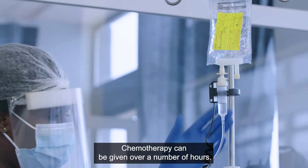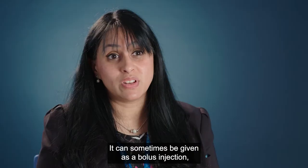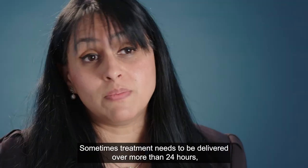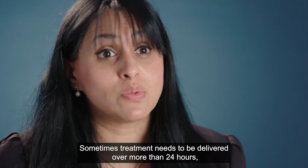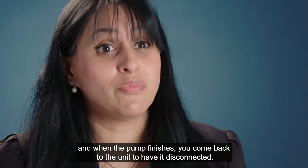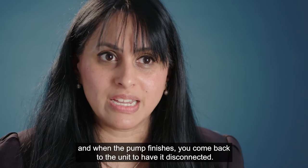Chemotherapy can be given over a number of hours. It can sometimes be given as a bolus injection over a few minutes. Sometimes treatment needs to be delivered over more than 24 hours and you will go home with your infusion pump, and when the pump finishes you come back to the unit to have it disconnected.